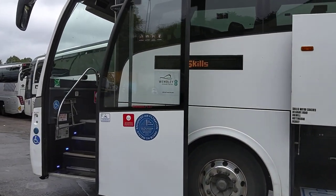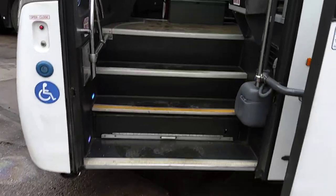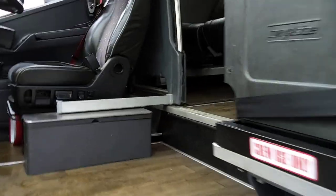Obviously the extra length in this vehicle means even more luggage space than you would normally have. LED destinations to front, side and rear. We have a step-mounted wheelchair lift, and as we jump on board...